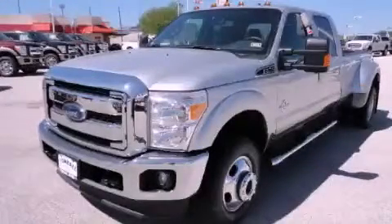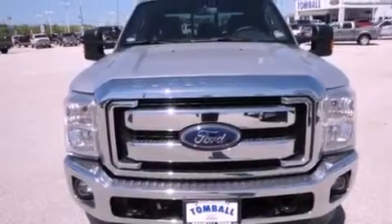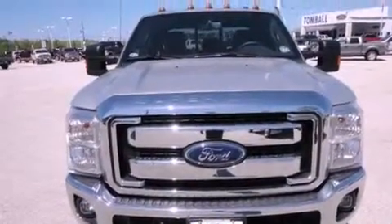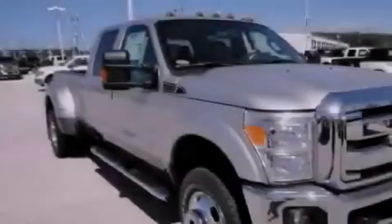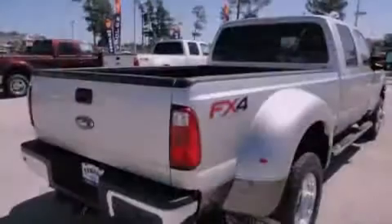This is a brand new 2012 Ford Super Duty. Whether hauling, commuting, or towing, this truck is the right one for you. It has a 6.7 liter 8-cylinder engine, a 6-speed automatic transmission, and 4-wheel drive.